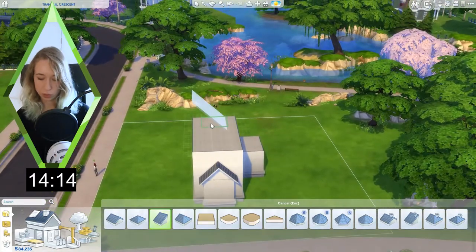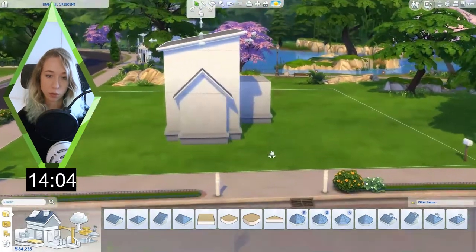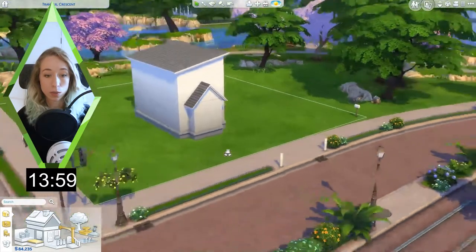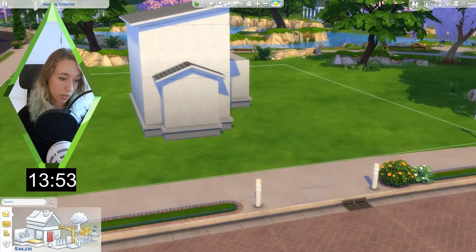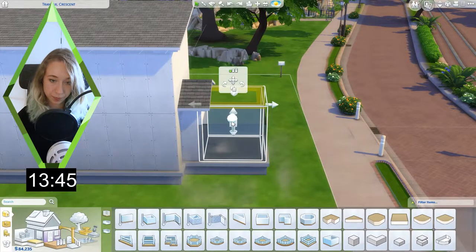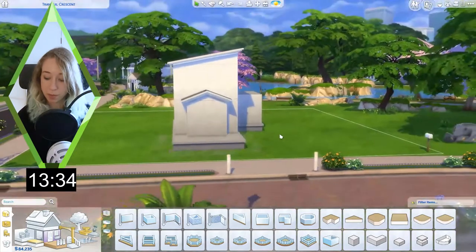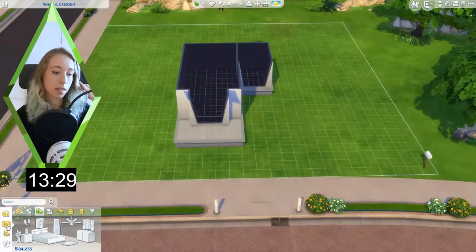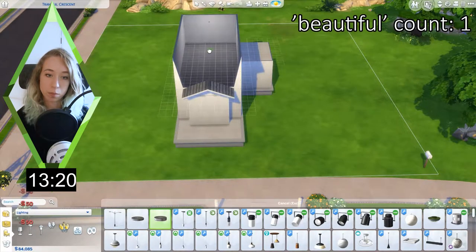I hate roofing, I'm so bad at it. I want this kind of roof here — please do not question my choices because I have no reason for doing things this way except that I just need to do something. We need a porch. Oh, that's too far — my heart is racing. I hate time limits.